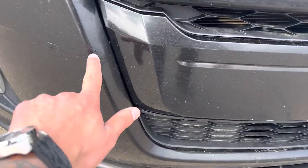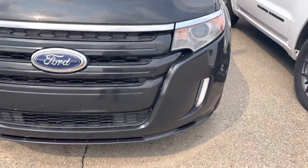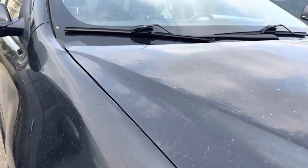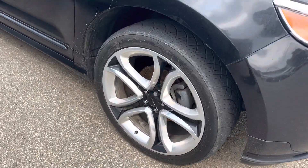The front bumper's pretty good. Looks like it had a little bit of touch-up paint there, but again for a 2013 it's in pretty good shape. There's a little tiny dent there — I don't know if the camera can pick that up, but I think you can kind of see it there.